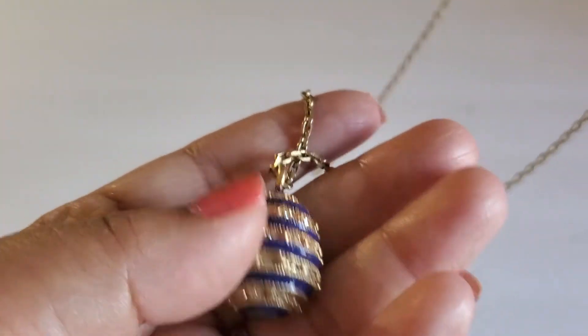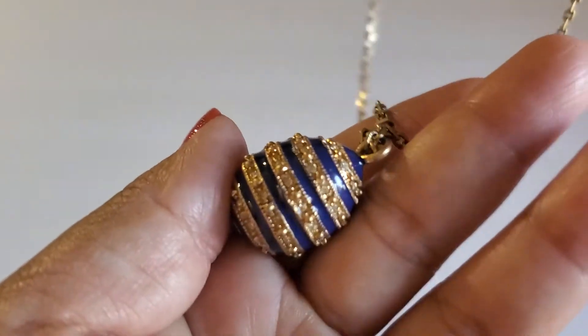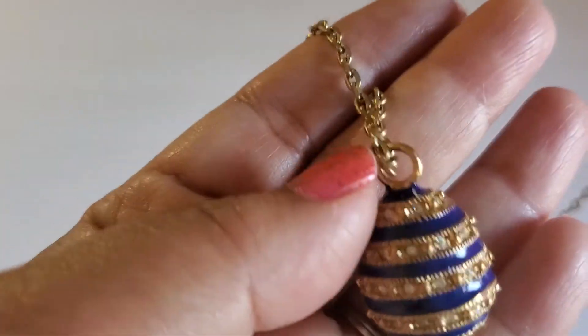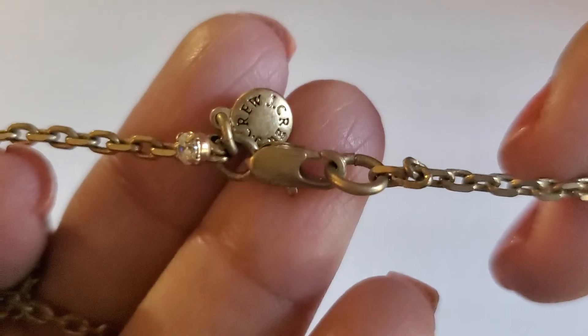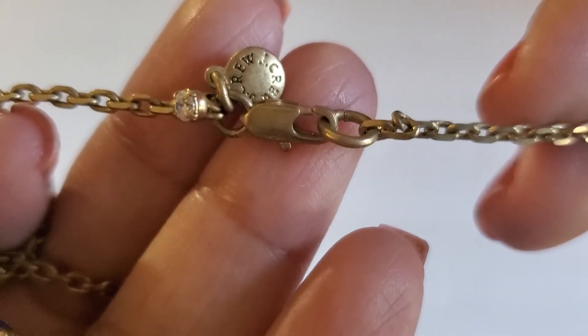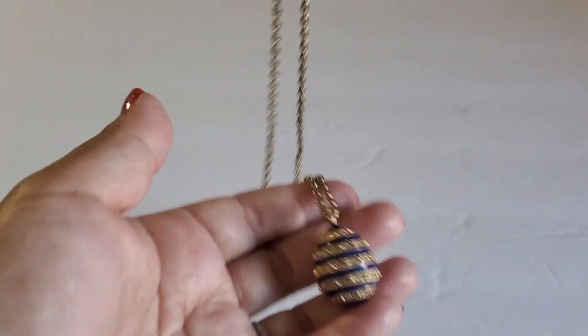And then the J.Crew — eight — with all these stones, blue enamel, gold tone, and the lobster clasp. Super long, gold tone. This will be $8.